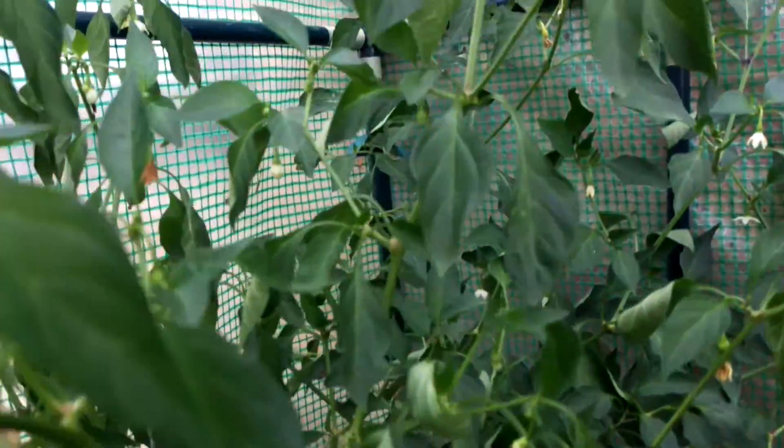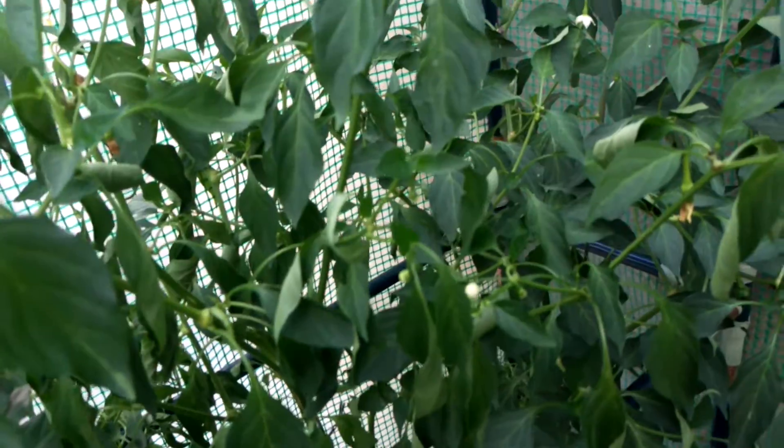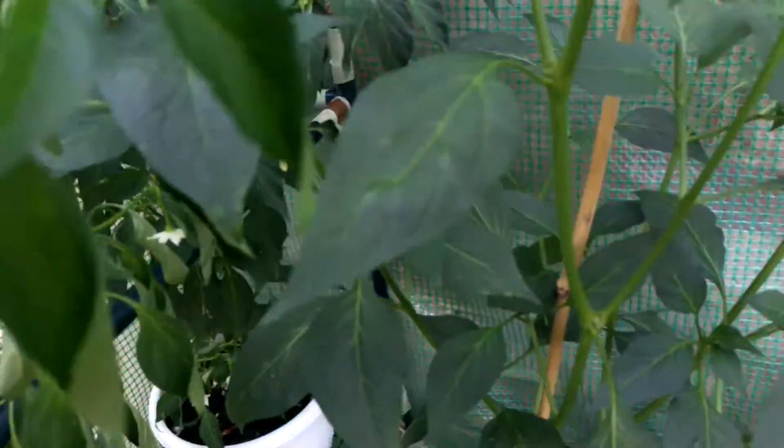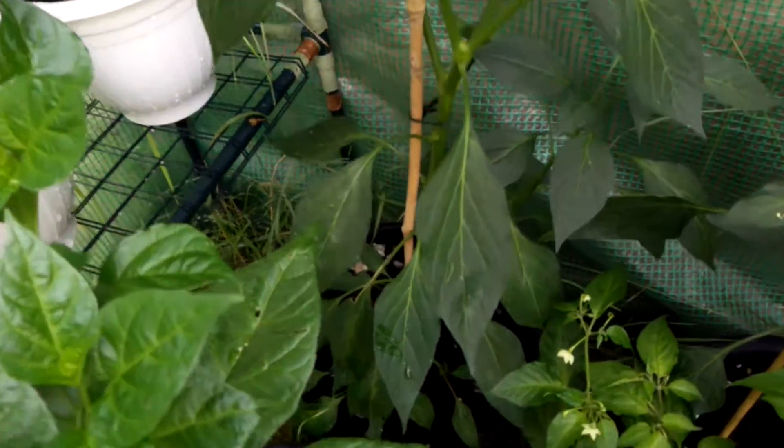Most of them are green and they're looking a little bit wilted at the moment. I've just given them a water, so in a couple of hours they'll certainly perk up. It's getting very overcrowded in this greenhouse, and it's also getting overcrowded in the other one as well.